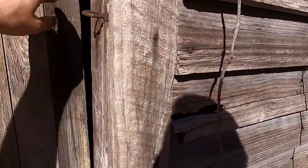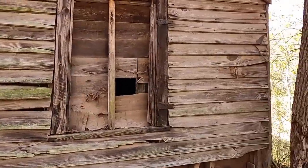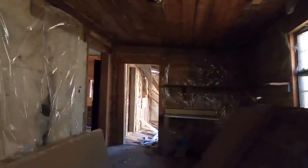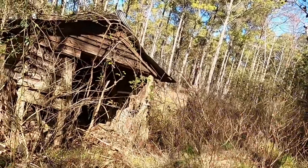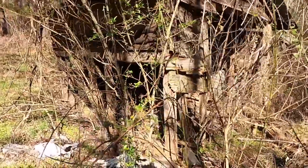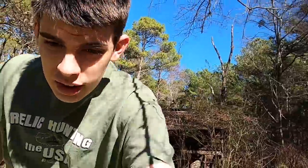This looks really freaky - something just moved inside and I'm getting a weird feeling. Do you guys see anything in there? I don't see anything but this is kind of creeping me out. Look, there's one of the old outhouses or sheds with some old jars around it and some old bottles. That's really strange - this place is not giving me the best feeling.